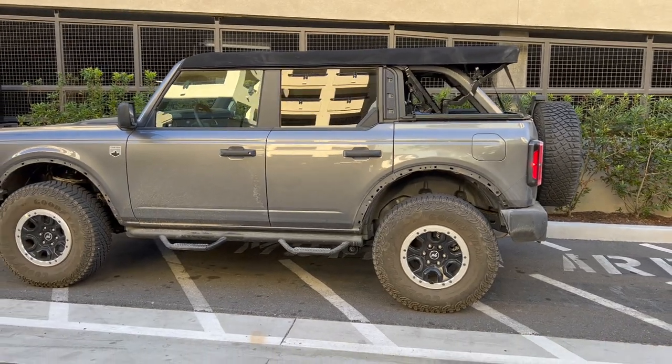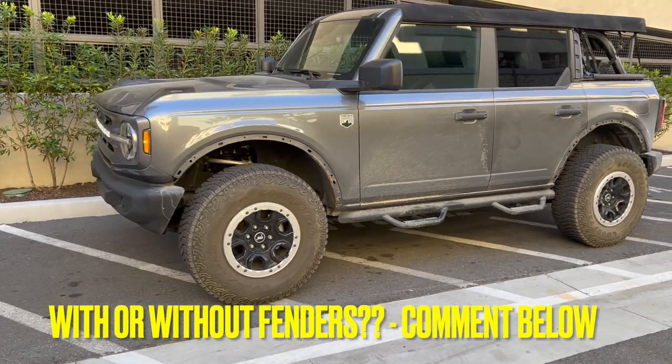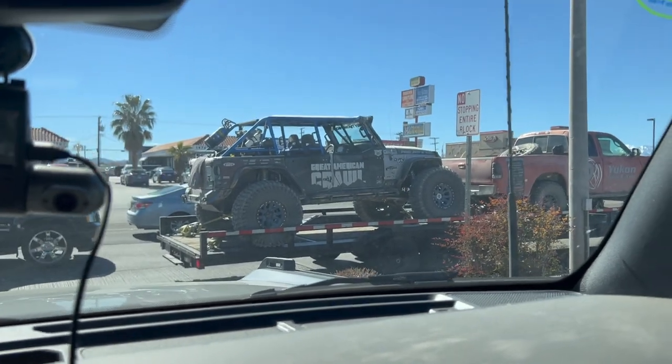Good morning guys, so last night we removed the fenders and this is how it looks like now. So what do you guys think? All right guys, so here's some of the cars from King of the Hammers.